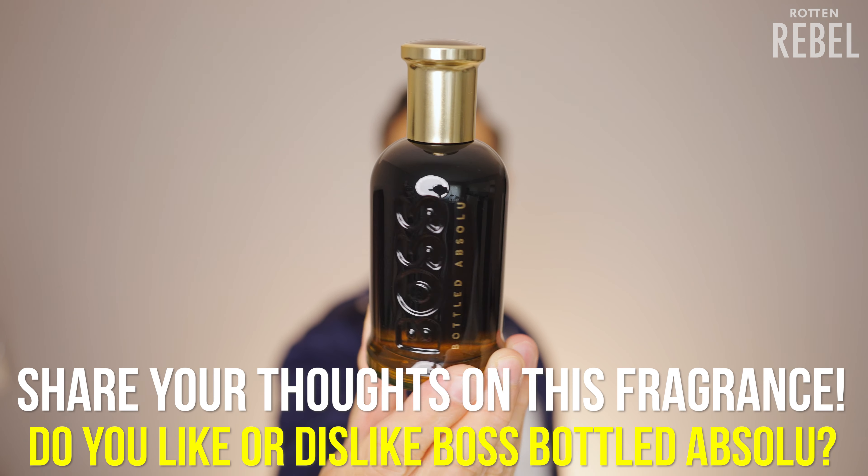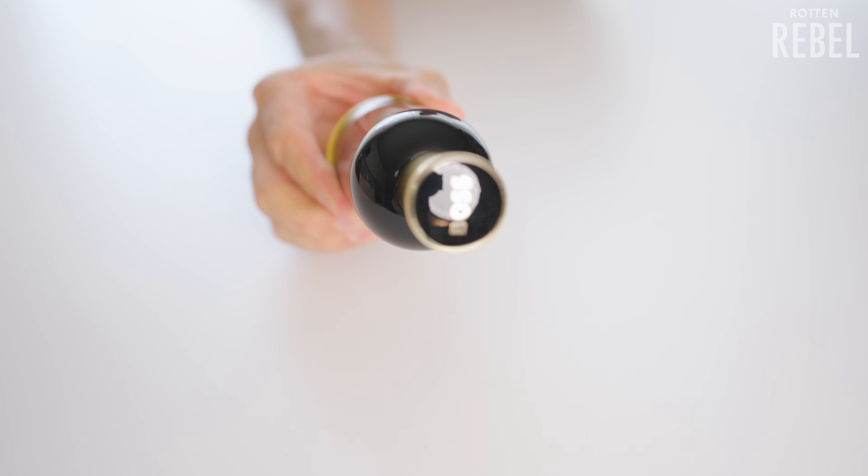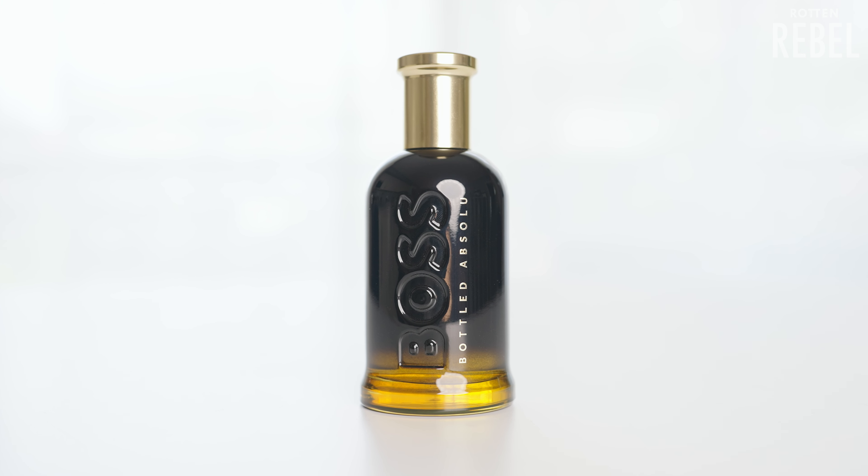This smells niche. This is probably the most niche-smelling fragrance I've ever smelled coming from Hugo Boss. And here's the thing — at least to me, quite a few of the Boss Bottled flankers, with the exception of the newer ones, have felt sort of generic. And I rarely use the word generic. Boss Bottled Absolute, however, definitely smells niche. It definitely does not smell generic. And even comparing it with what other perfume houses are releasing nowadays, this definitely stands out with its sort of niche style.